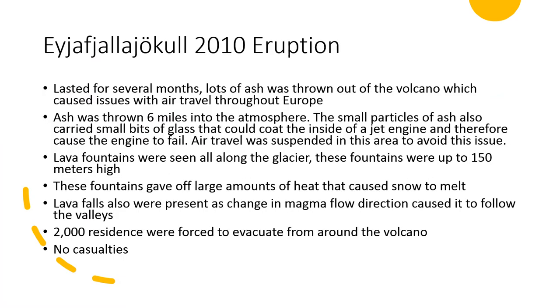The most recent eruption was in 2010. This eruption lasted for several months and had lots of ash thrown out of the volcano, which caused major problems with air travel throughout Europe. The ash was thrown around six miles into the atmosphere. The small particles of this ash also carried bits of glass, which if sucked into a jet engine could cause the hot engine to liquefy the glass and coat the inside of the engine, causing major problems.